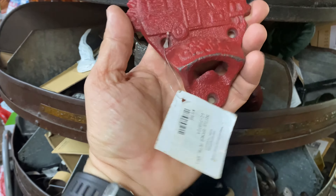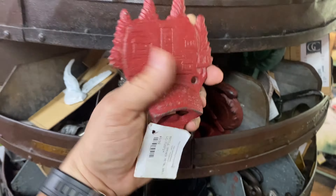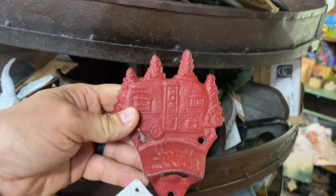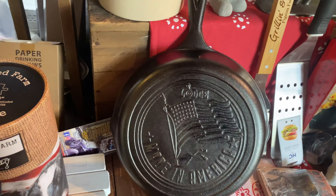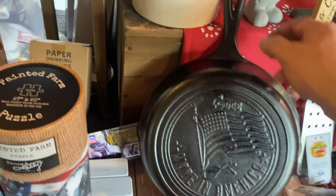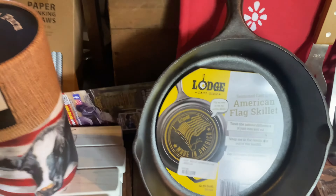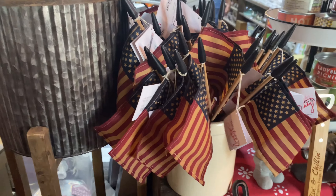Bottle openers — $9.80, $9.99. Happy camper. We got this Lodge pan, a cast iron pan, $34.99. Lodge — some of the best you can buy. I love these.